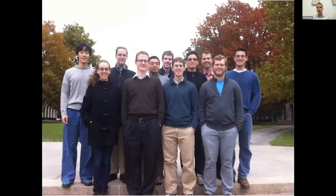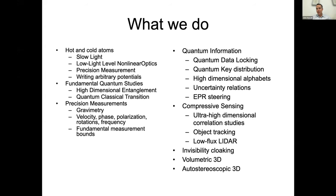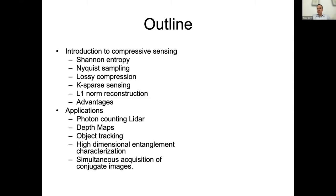The people that were involved in this are Daniel Lum, Greg Howland, Chris Malarkey, and Sam Kinnar. I do quite a few things — I enjoy working on projects ranging from atomic physics to fundamental quantum mechanics to precision measurements, quantum information processing, and things like autostereoscopic 3D, volumetric 3D, and cloaking. But today I want to talk about compressive sensing. We're still doing some compressive sensing, but now we're also working on nitrogen vacancy center magnetic field imaging.